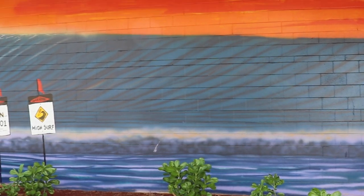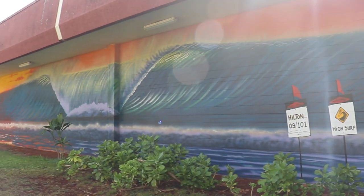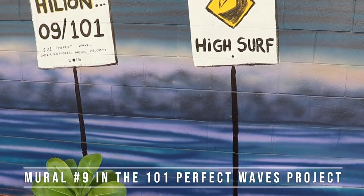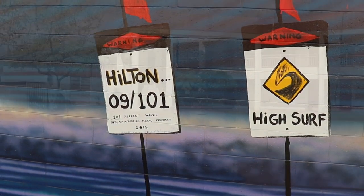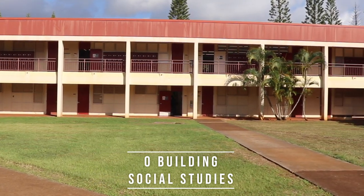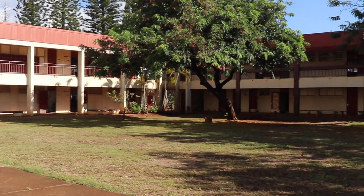Behind the library is an incredible mural painted by Hilton Alves in 2015. This artwork was sponsored by the Hawaii Army National Guard, our MHS Surf Club, and the artist. N and O buildings hold many of our social studies, language arts, and world language courses.